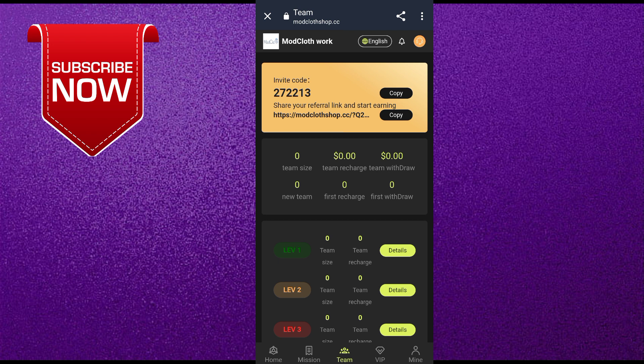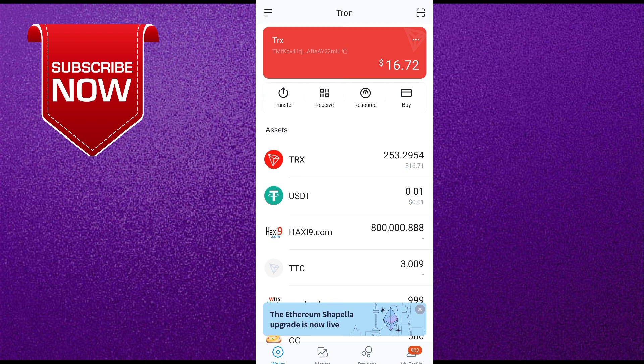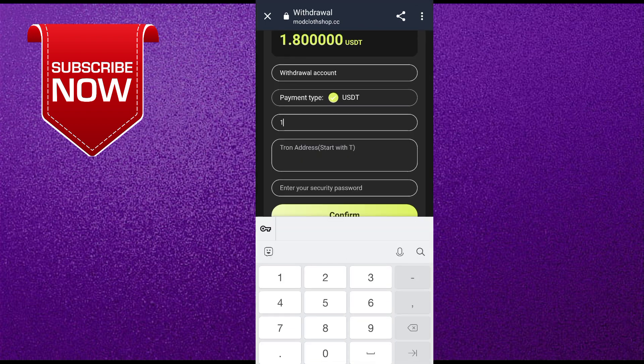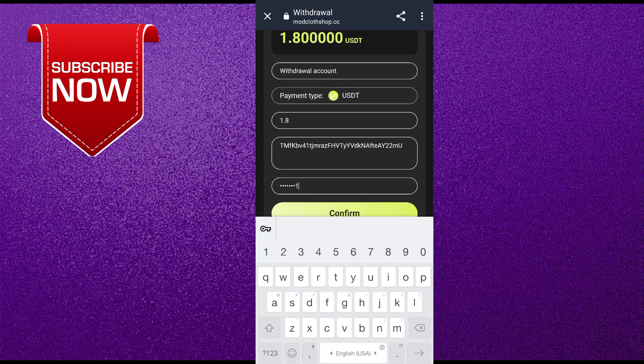I will show you how to withdraw money from this website. Come to the home page and click on the withdrawal option. Go to your IM Token, Trust Wallet, or any crypto account and copy your USDT address. Enter the amount you want to withdraw, paste the USDT TRC20 address, and then enter your login password and click confirm.